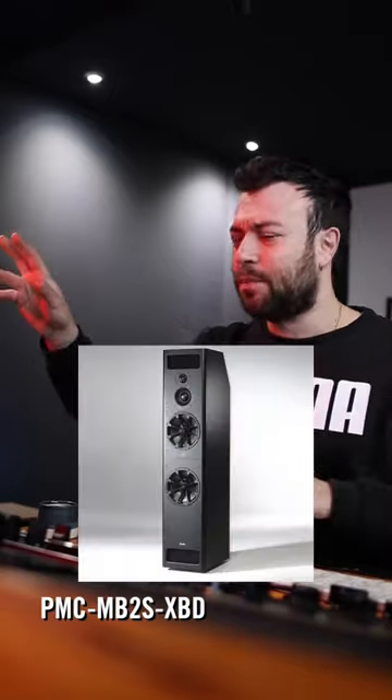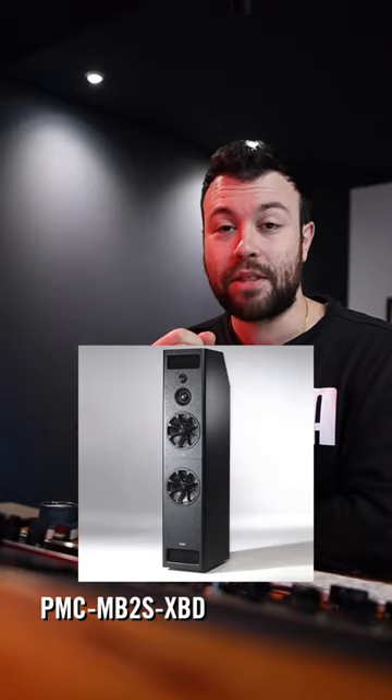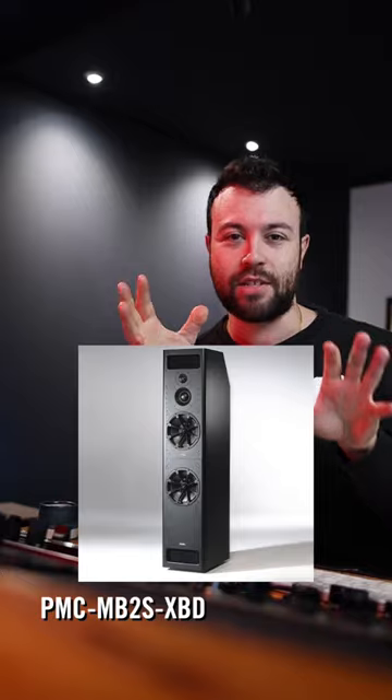Next, I'm going to go straight to Howie Weinberg's studio when I went to visit there. The PMC M2B SXBD — they've got like 100 syllables, like letters at the end of it. They were a huge behemoth of speakers and it sounded like a Motorhead concert in there. Really good speakers — 8 out of 10.